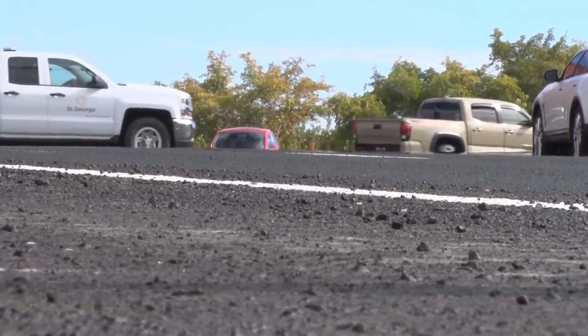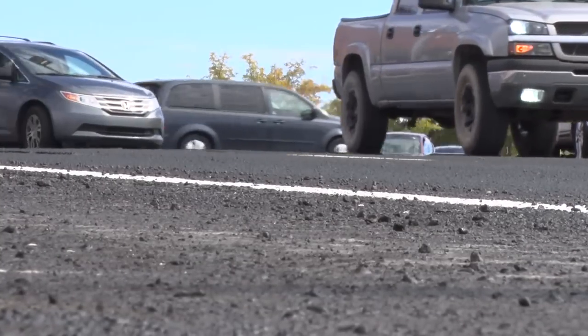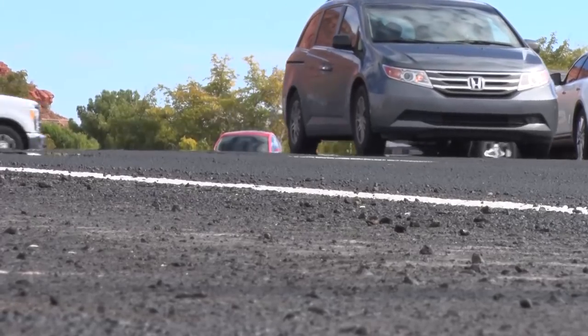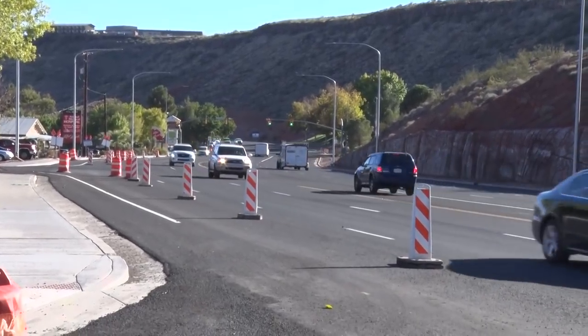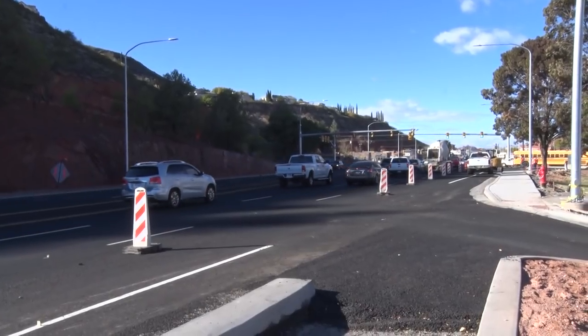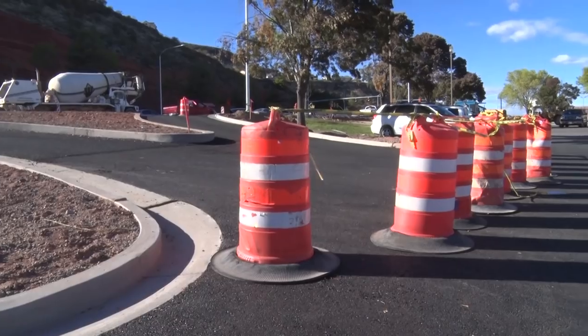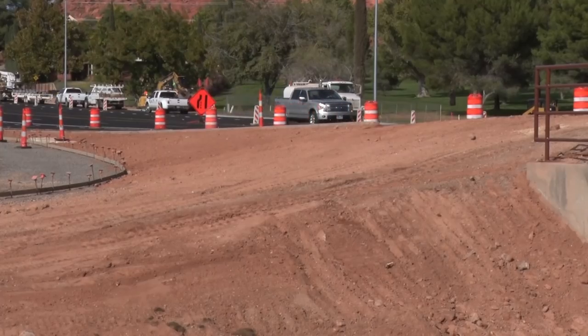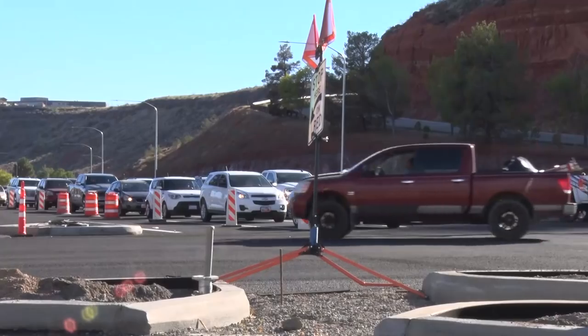Hall said the new redesign of Bluff should keep the traffic moving through the year 2040, so this section of road shouldn't need any road work until then. A study for the southern half of Bluff Street indicates intersection improvements will be needed as traffic grows, and extra lanes will need to continue for a couple more blocks south. Contractors still have to put up permanent road signs and finish some parking lots and landscaping, with the project to be finalized in about a month.